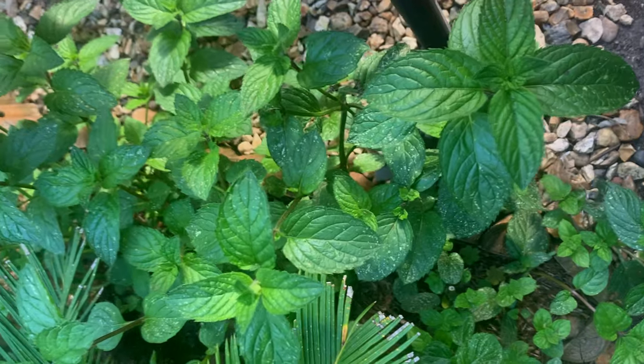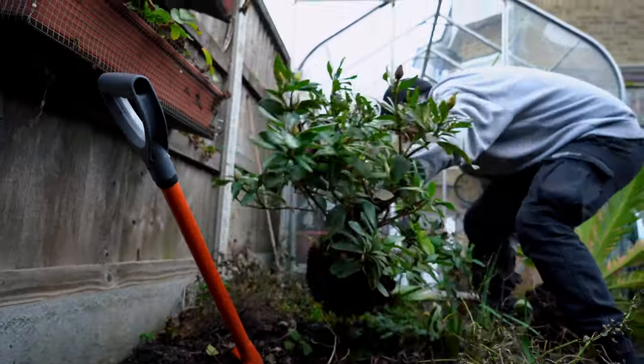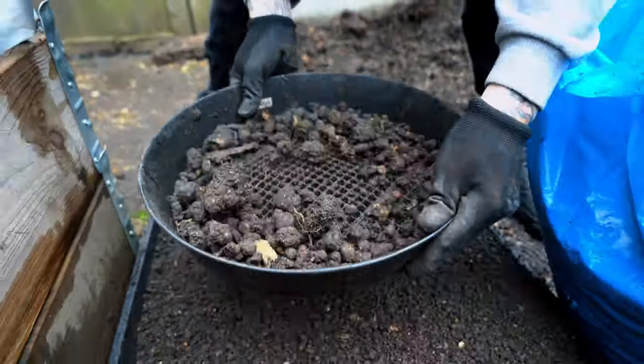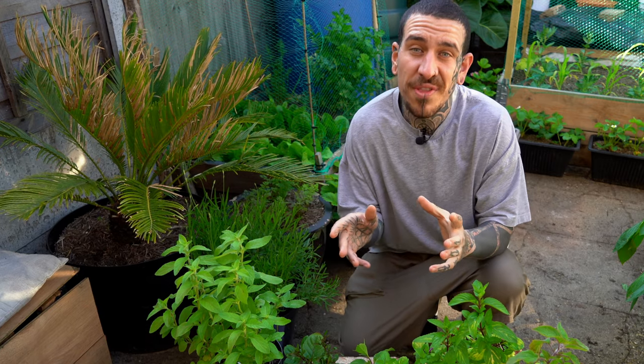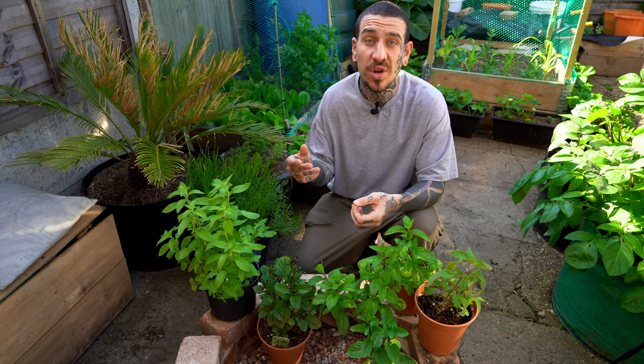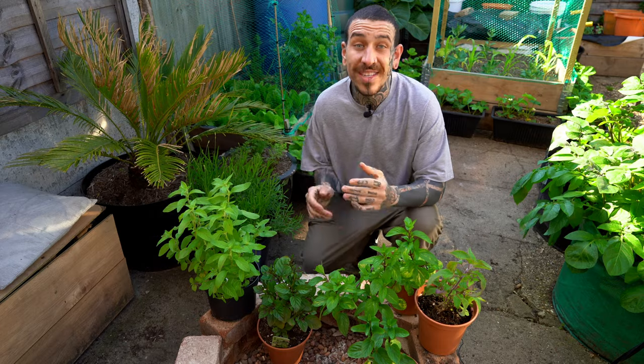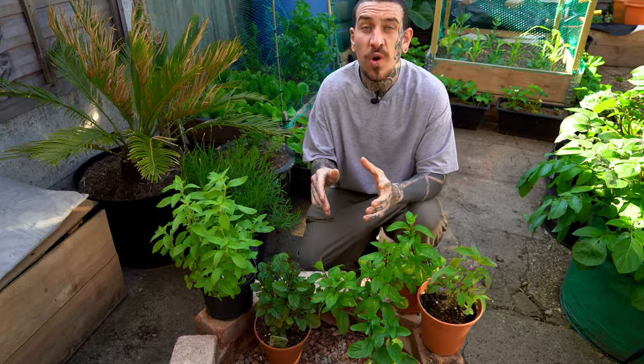A few years ago I made the mistake of planting mint straight in the ground in the only spot of open ground in my garden. It took over the whole space and trying to control it was absolutely pointless. I had to remove all the existing plants and dig up roughly one meter deep of soil and sift through it. The reason is that mint roots spread easily because of resilient rhizomes — a large underground stem that grows horizontally and shoots out roots and new shoots. Even if a small bit of root is still in the ground, it will develop new shoots.